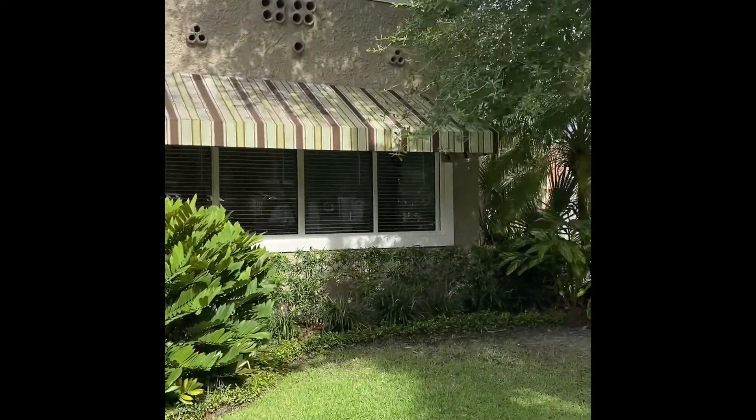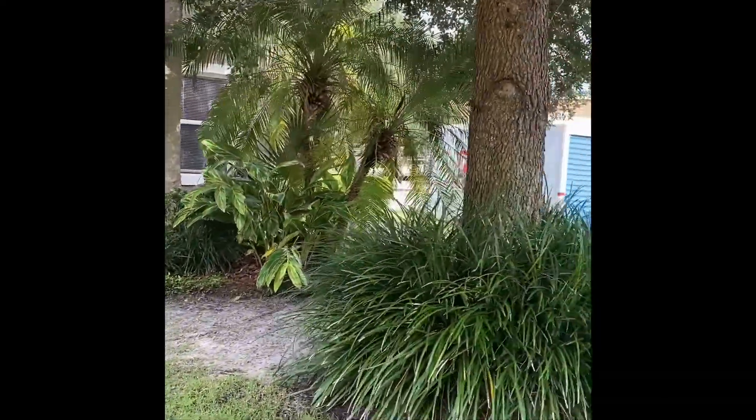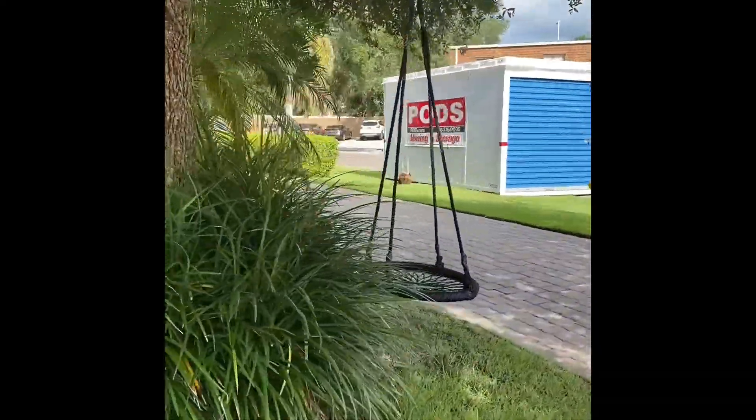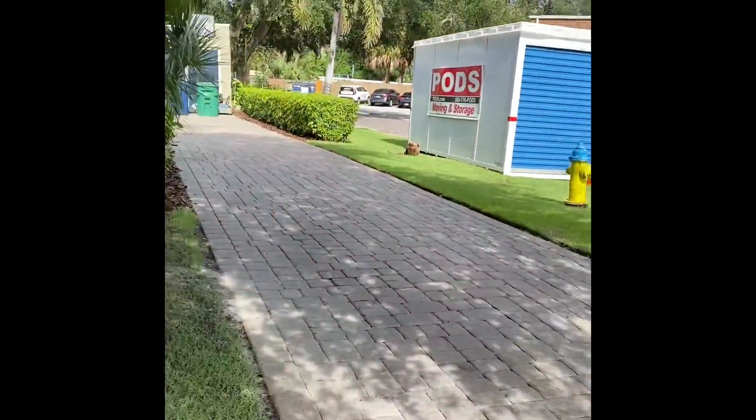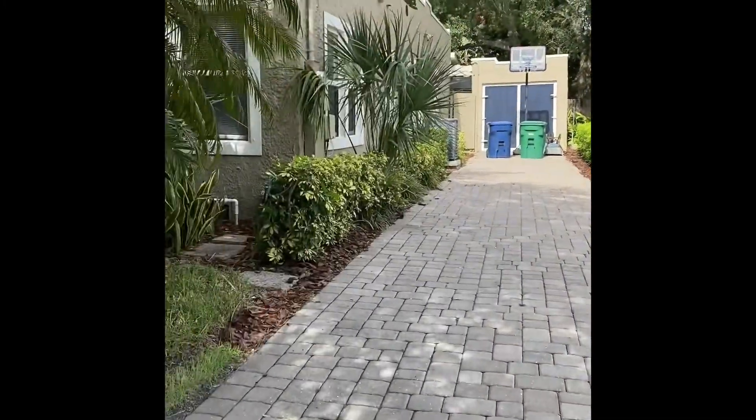We have the front entrance. Nice tree. And as we walk to the right of the house, we've got pavers lining the driveway.